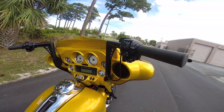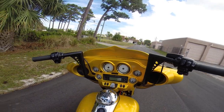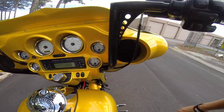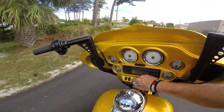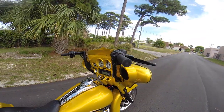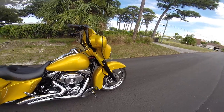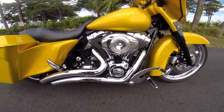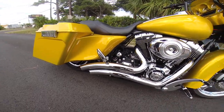Coming around, you've got the Yaffe 14 inch apes on the bike, all internally wired — super clean, sleek design. Really gives that bike a custom ride, feel, and look. It's got the 103 inch motor on the bike with the Vance & Hines big radius exhaust system.